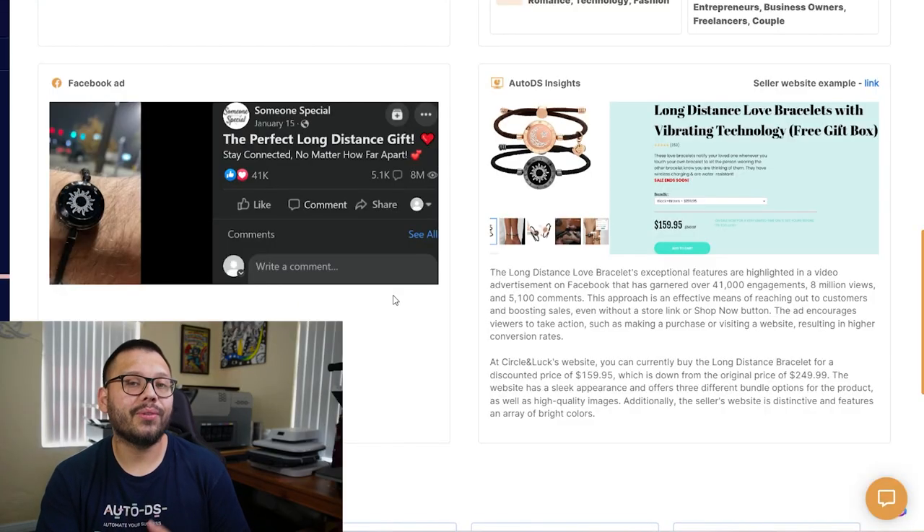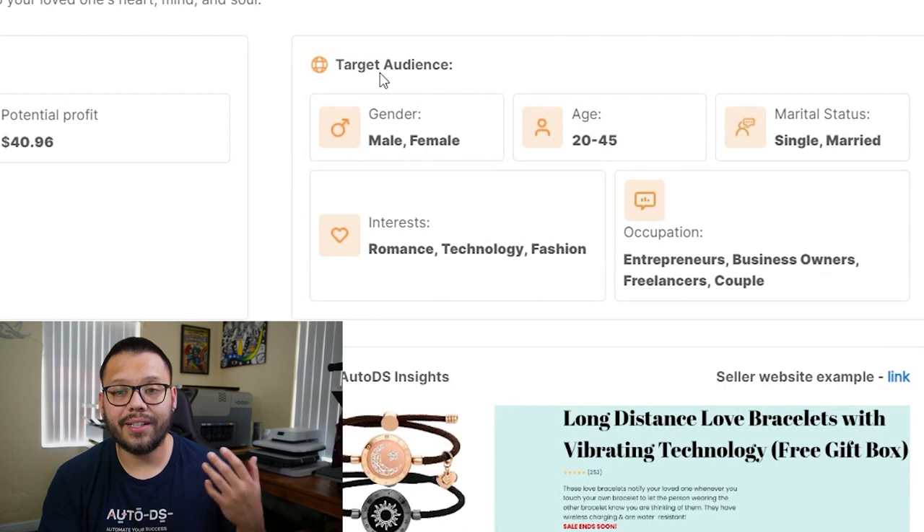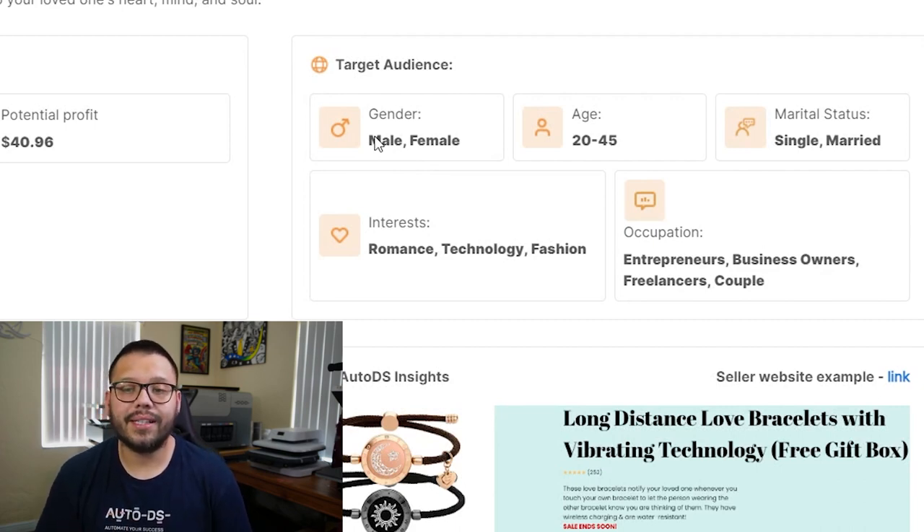If you want to check out the Facebook ads targeting for this, you can easily just scroll up and find the target audience. Here you can see it's geared towards both males and females between the ages of 20 and 45, who are both single and married, with interests in romance, technology, and fashion. To take it a step further, you also have occupation that you can include — entrepreneurs, business owners, freelancers, and couples.